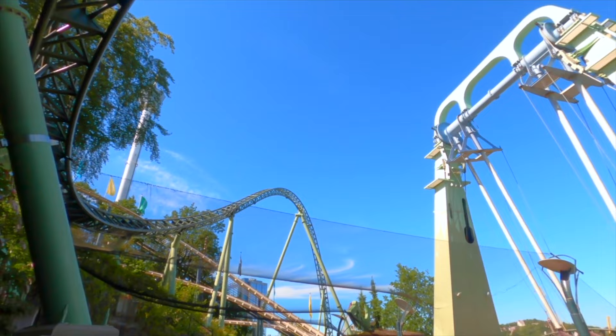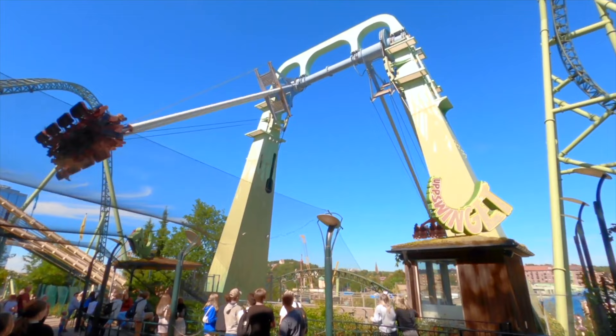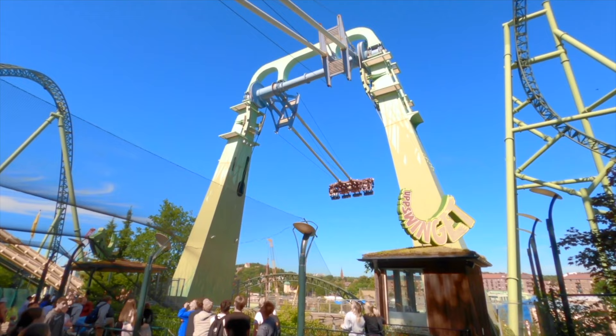At number 7, we have Uppswinget, a classic SNS swing ride that brings you up high into the air for a bird's eye view of the park. These swings are quite powerful and this is a ride not to be underestimated. It is really thrilling and a great ride at Liseberg.